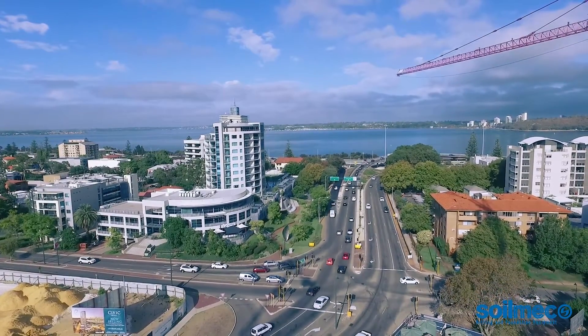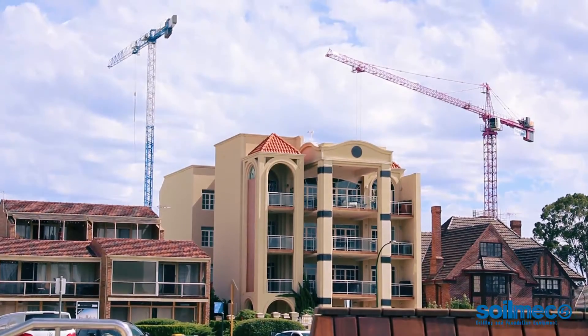When finished, this tower will consist of one, two and three bedroom apartments in a stunning location.